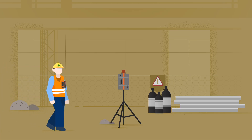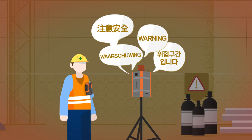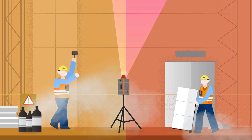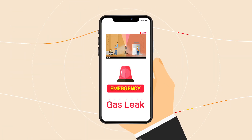It notifies workers when they approach a dangerous area through multilingual broadcasts. When gas leaks or fire accidents are detected in the field, it also promptly alerts the managers to address personal injuries and perform initial response actions.